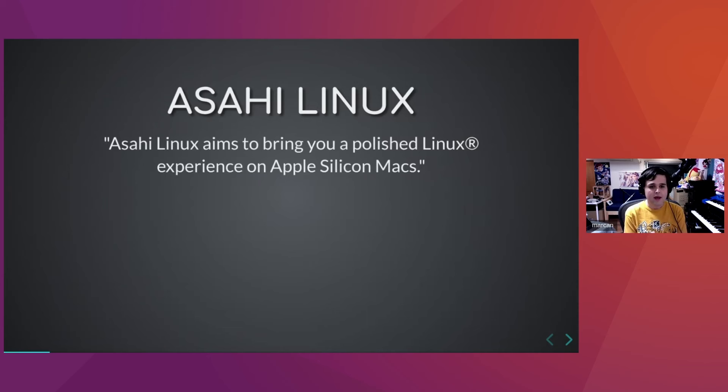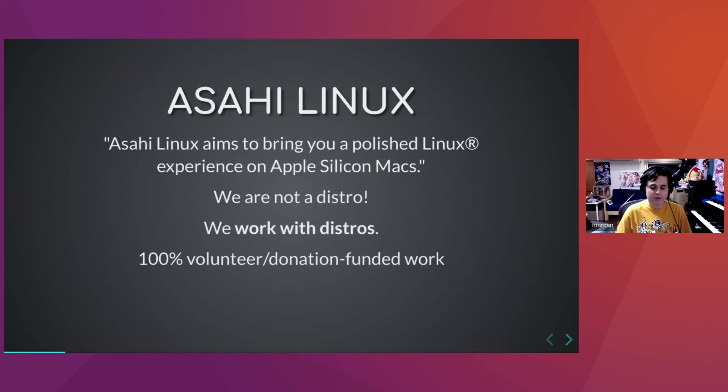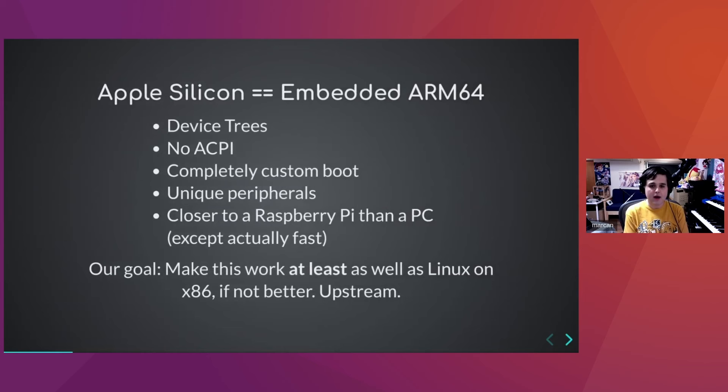We're doing as much as we can end-to-end to make Linux — in particular desktop Linux — work well on Apple's new machines. That means not just drivers, but making everything work together as it should. A lot of people get confused and think Asahi Linux is a distro — we are not a distro, we work with distros. Our goal is to get everything upstream and collaborate with distros to offer different flavors of Linux on Apple Silicon.